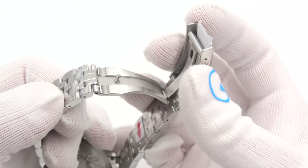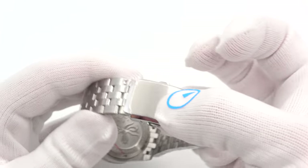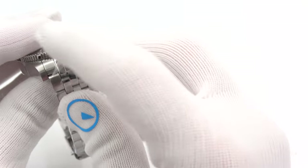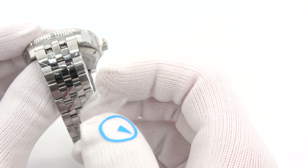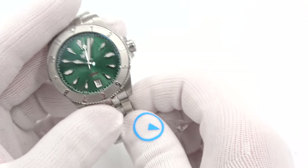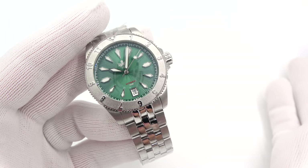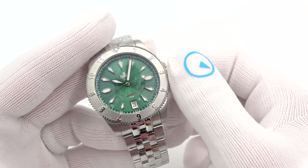Logo clasp — relatively simple, just a fold-over, it is milled but there's no security clasp and no diver's extension. I'm not totally gaga over the clasp. The bracelet itself has a polished center and brushed on the outside. Powered by a Seiko NH35 movement, just like the 4R36 that's in your Seiko divers.